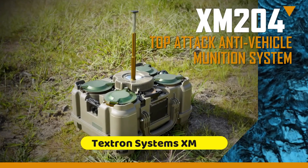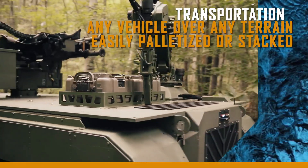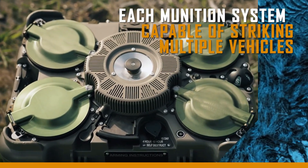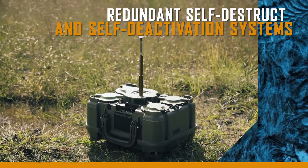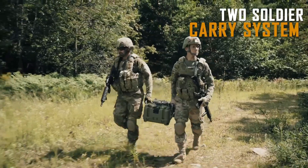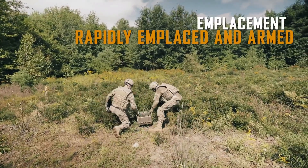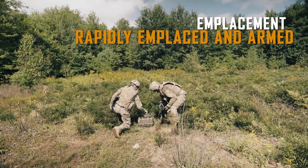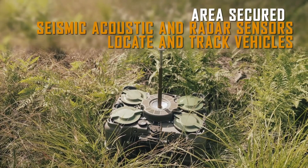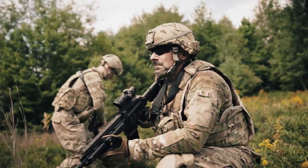TEXTRON Systems. To improve the United States Army's terrain shaping and counter-mobility capabilities, TEXTRON Systems developed the XM-204, a sophisticated top-attack munition. When used in places without existing natural barriers, this anti-vehicle munition can impede or stop enemy vehicles in their tracks. The XM-204's standoff and top-attack capabilities come in handy when faced with difficult terrain.